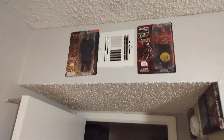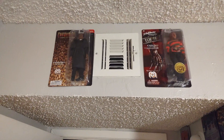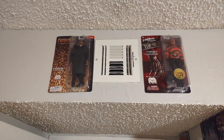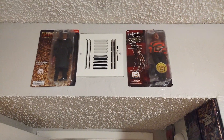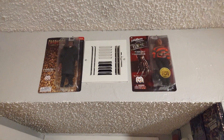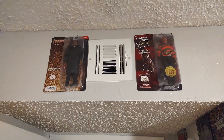I almost forgot — I got two figures up here above the doorway. On the left we have Daniel Robitaille, aka Candyman. Tony Todd is awesome. And on the right we got Robert Englund from Nightmare on Elm Street. Really happy to have those.